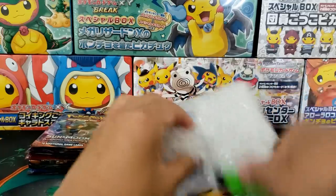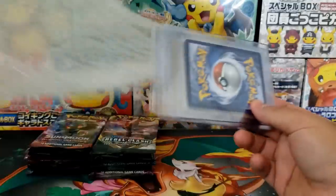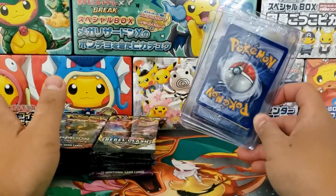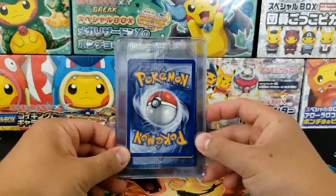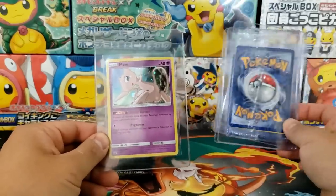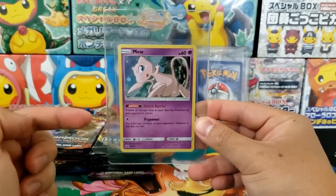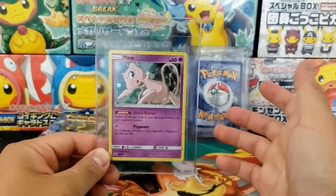I bet they just have bunches of booster packs wrapped up in groups of six, and they grab two groups and toss them into each subscription box. Now for our four rare or full art cards — let's see what they provided. We got ourselves a Mew holo rare, a Sun and Moon promo number 215 — I believe this is the Mew from the Hidden Fates pin collection. It's a neat card, kind of a little bit rare, though I don't think it's very expensive.